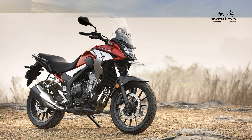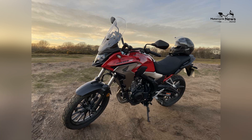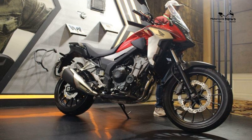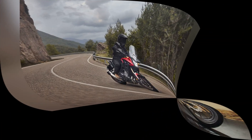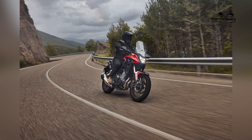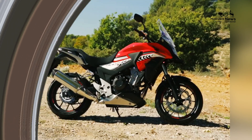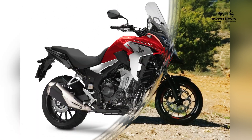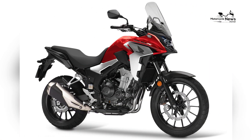While the CB500X is a solid all-rounder, it does have some limitations. The bike's off-road capability is more suitable for light trails — it's not a hardcore adventure bike. Some riders might find the seat slightly uncomfortable on longer journeys, and the suspension, while adequate for most scenarios, may feel slightly under-damped when pushed to its limits.